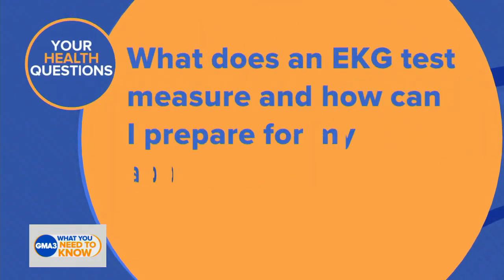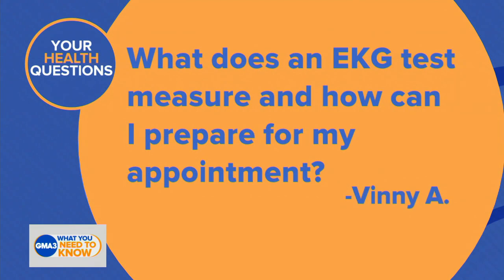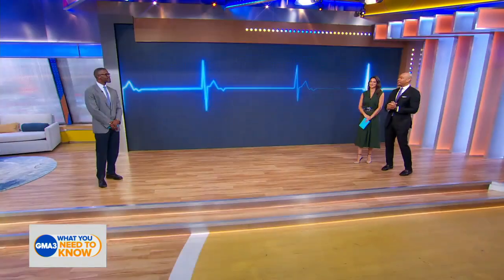We're turning it out to some questions that we're getting from our viewers. This one is from Vinny: 'What does an EKG test measure and how can I prepare for my appointment?' The best person to answer that question is Dr. Darian himself.